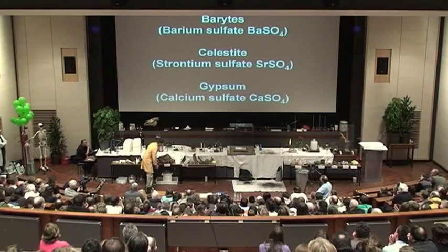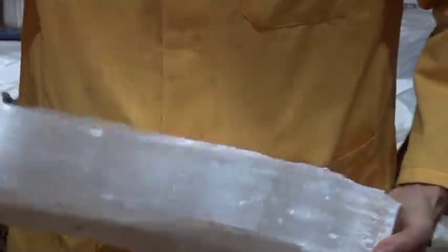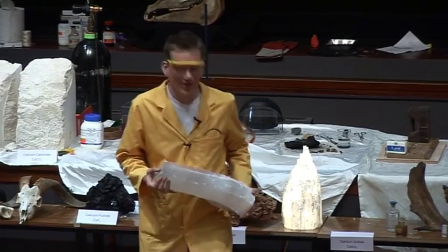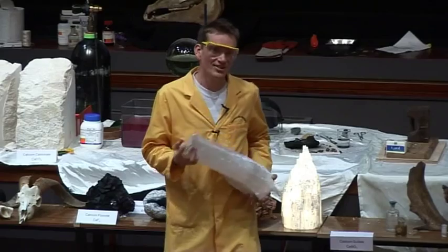And one more mineral: we have gypsum, or selenite. This is a crystal of it — actually very heavy, this gypsum here. This is calcium sulfate. If I was really unlucky and dropped this on my foot and broke my foot, I would have to go to hospital, and they could fix my foot by putting on a plaster cast. What they would use would be calcium sulfate — Plaster of Paris is calcium sulfate that's been heated up, forming a nice white powder, and then you add water and it sets again.